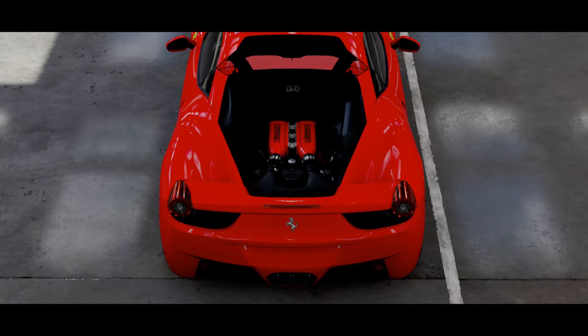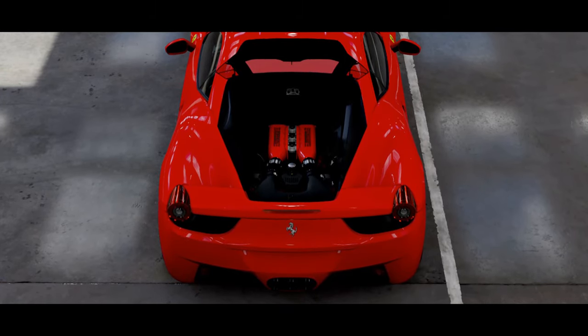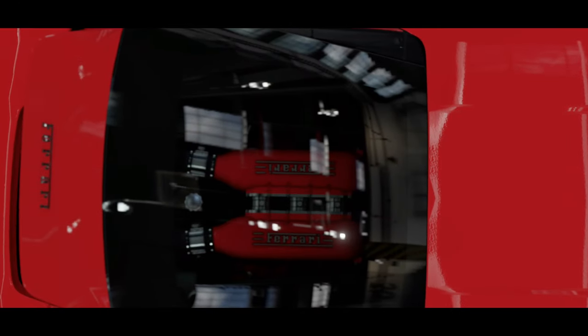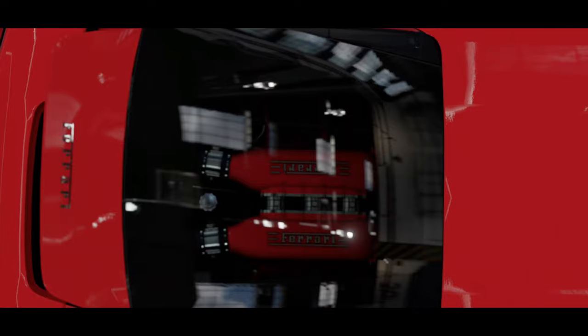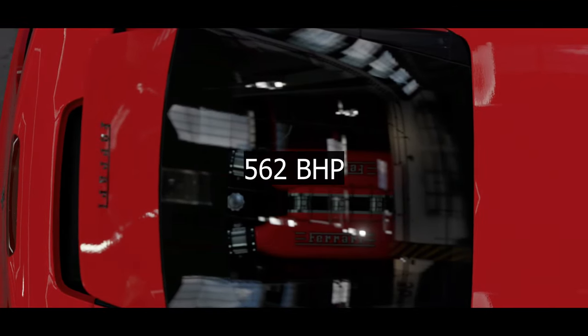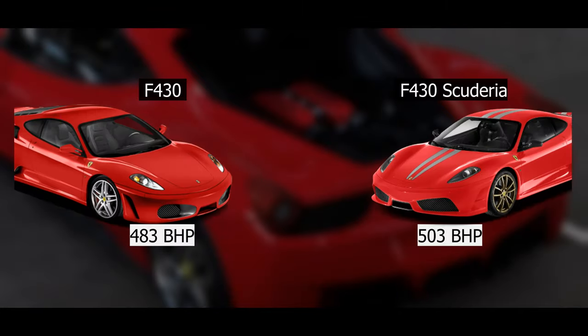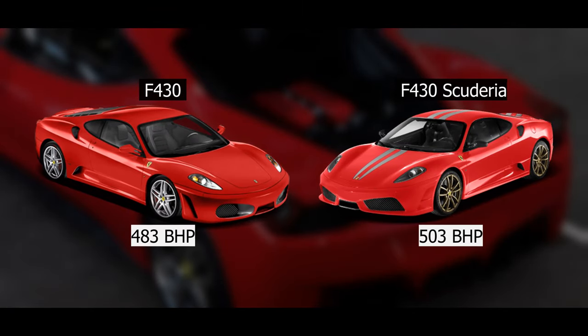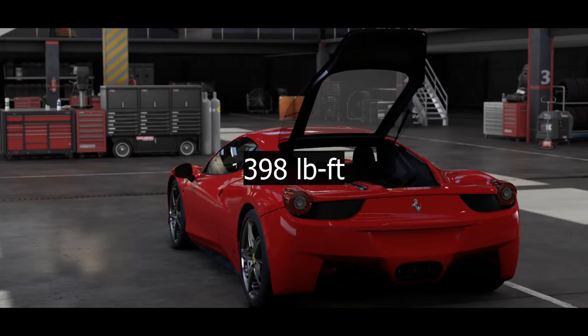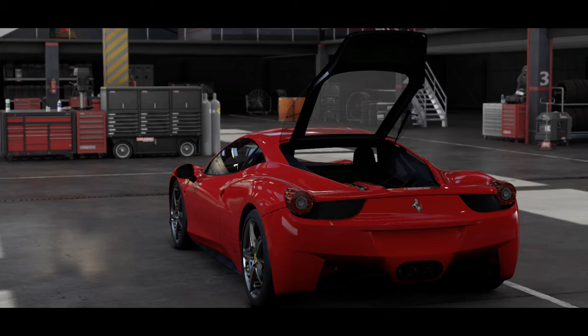Just like its predecessor, the 458 features a 180-degree flat-plane crankshaft, which results in higher, quicker-revving RPMs. The engine screams up to an outstanding 9,000 RPM and produces 562 brake horsepower — that's 59 to 79 horses more than the F430 Scuderia and the original F430 — and generates 398 pound-feet of torque.